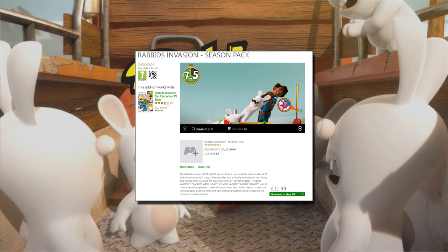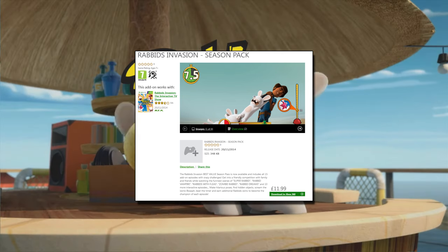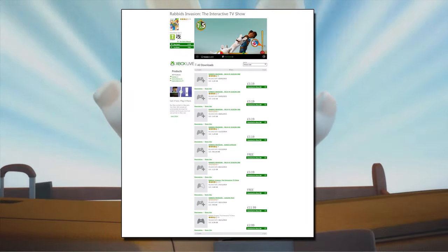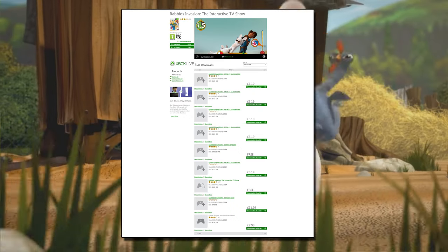Well I say six — one is the bonus episode which is free to download to everyone on Xbox Live. So it's more about the five paid-for episodes that cost £3.19 each in the store.